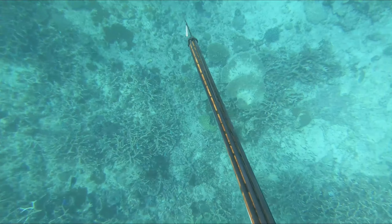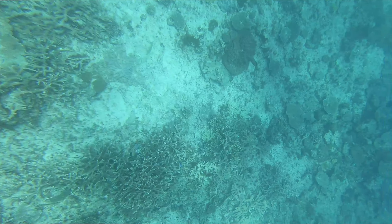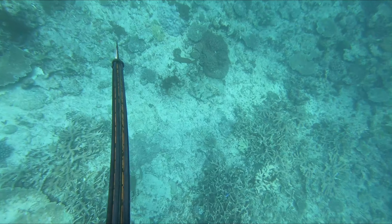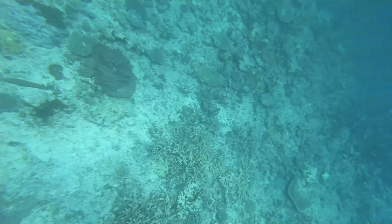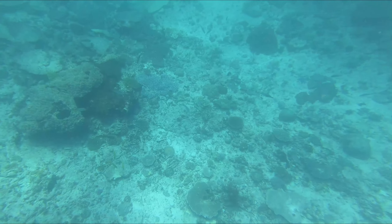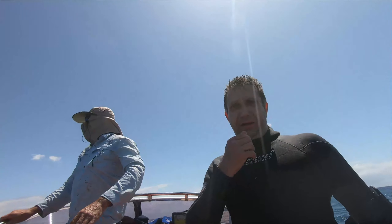I was diving down to put a shot into this average size trout when suddenly Rooster was tugging on my float line like crazy, so I knew something was up - he was either in trouble or was trying to warn me of something. I pulled out of the shot and got back to the surface. Tell us the story Rooster, what happened?